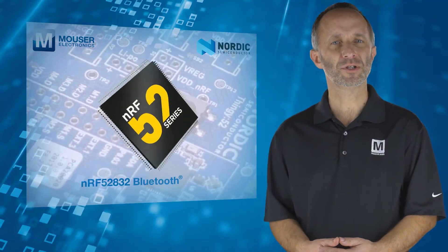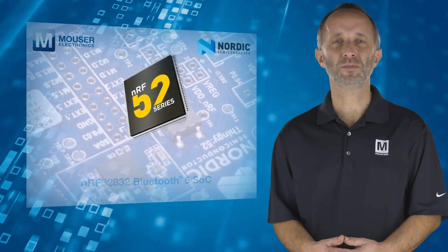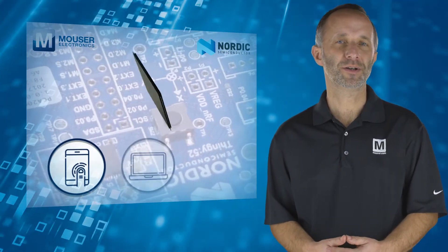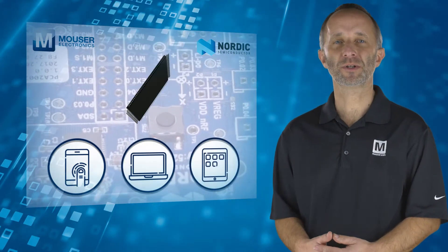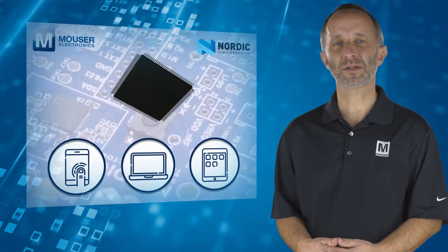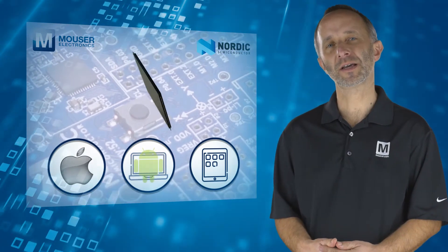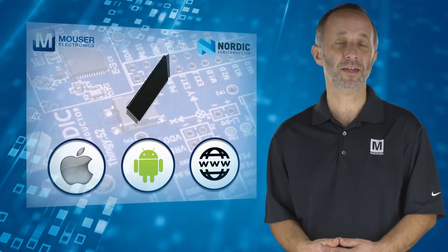Built around the NRF52832 Bluetooth 5 system on chip, it connects to Bluetooth-enabled mobile phones, laptops, tablets and similar devices, and sends data to and from its sensors and actuators to the accompanying Nordic Thingy 52 app for iOS, Android or web, and then to the cloud.